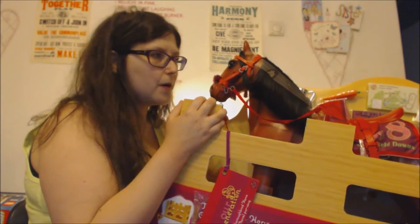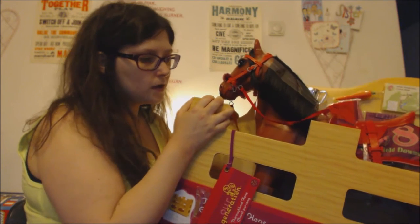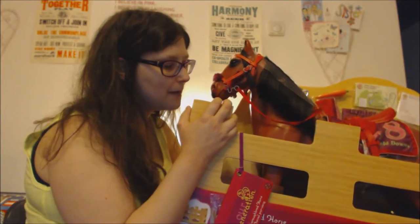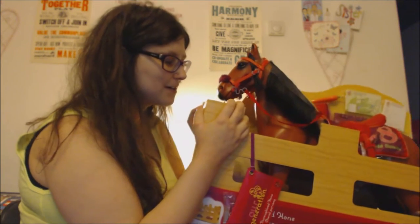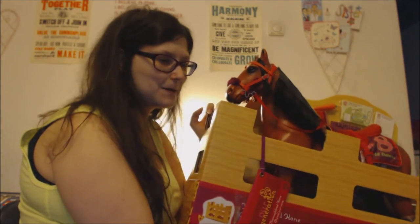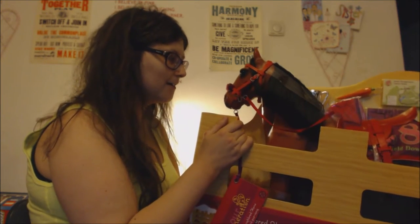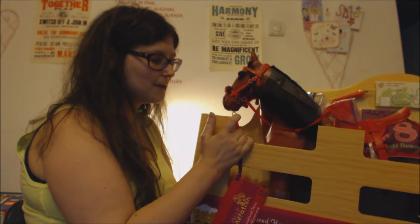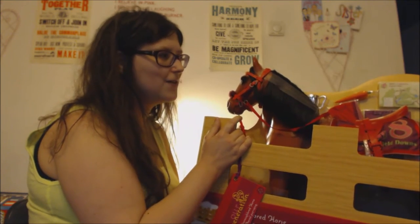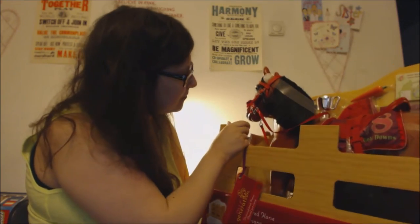I do still have the Monster High Gooliope Jellington doll and she's pretty good size for this horse. This horse is really a lot bigger than I thought it was going to be — I thought it would fit my Barbies better than the Pony Parade horse, but my Barbies are too small for this and they look slightly too big for the Pony Parade horse. The Our Generation and American Girl brand dolls aren't actually technically realistic in scale with the horse because they have massive heads about five times bigger than the horse.